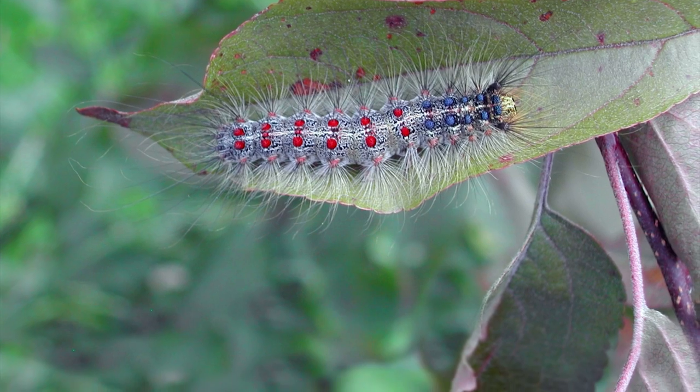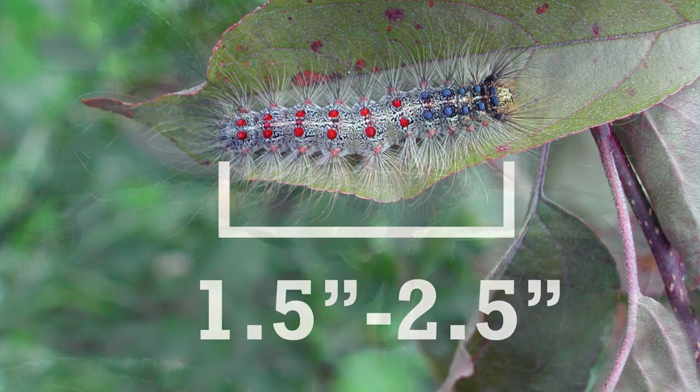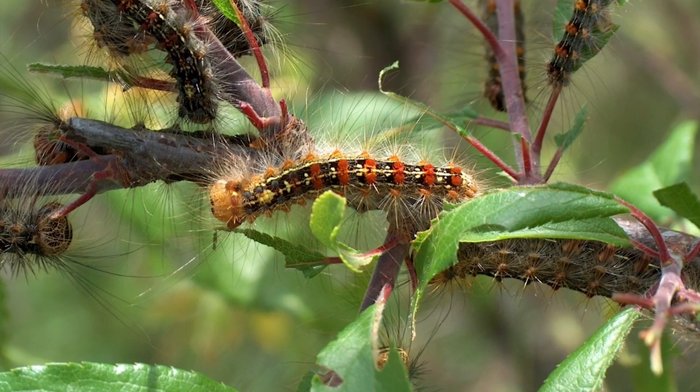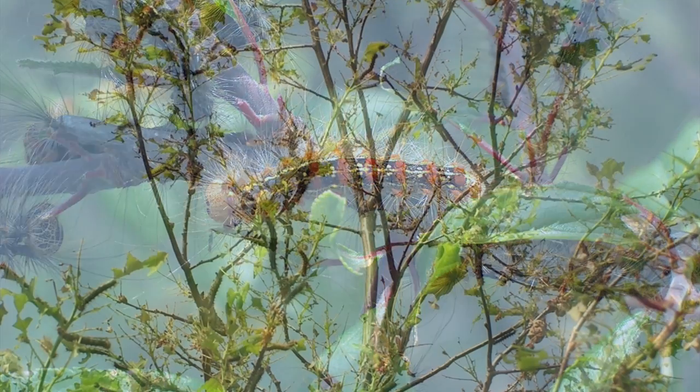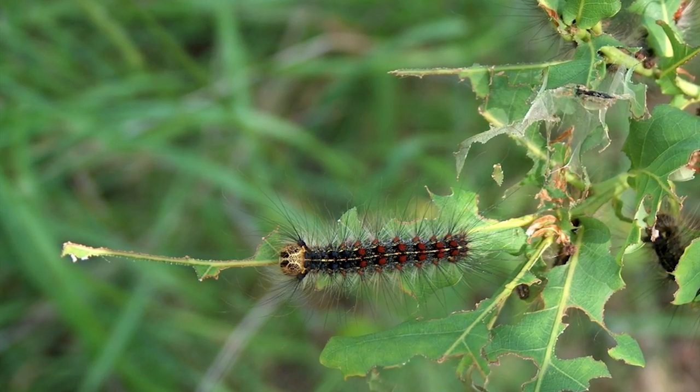Full-grown caterpillars will reach about one and a half to two and a half inches in length. Look for them on or near potential host plants, especially if defoliation is observed and leaves have been devoured down to the mid-rib.